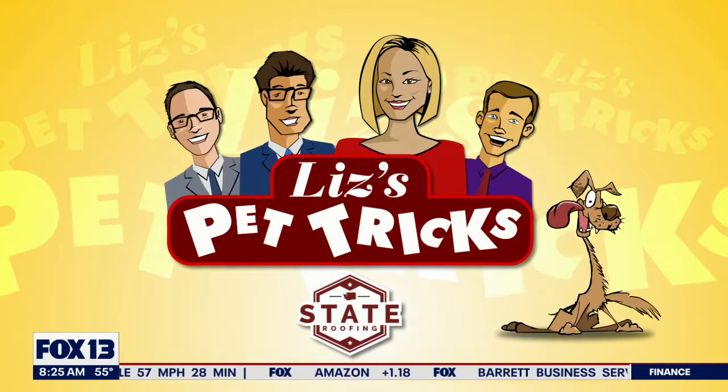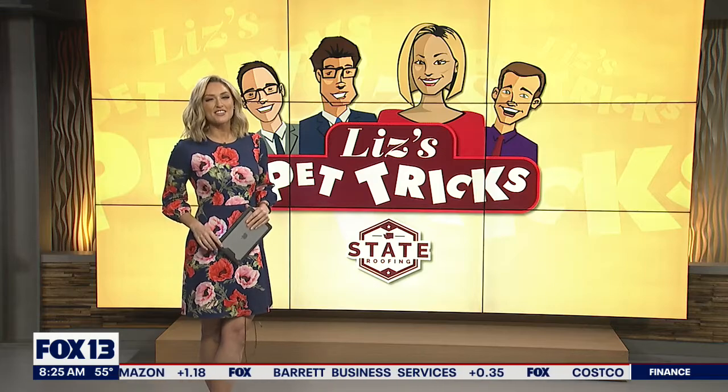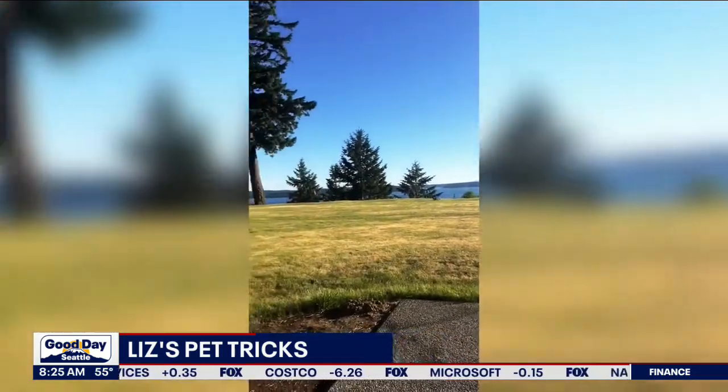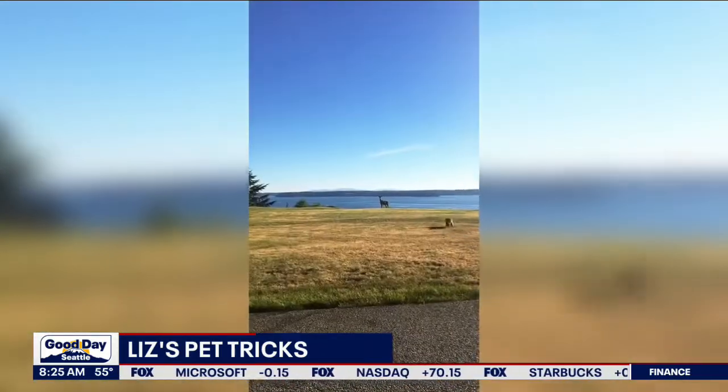It's time for Lose's Pet Tricks. Here's one to kick us off this morning. Tilla the dog from Brittany on Fox Island — watch this. We're going to show it a couple times. The dog is teeny tiny. This is a chihuahua. She is scaring off a deer.